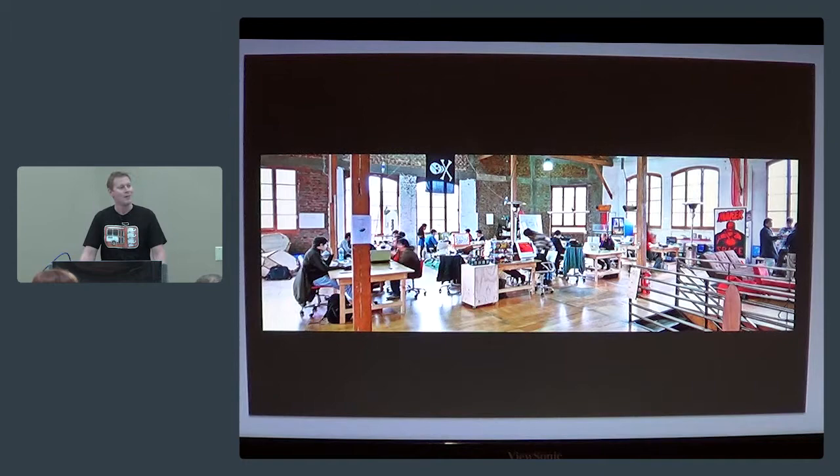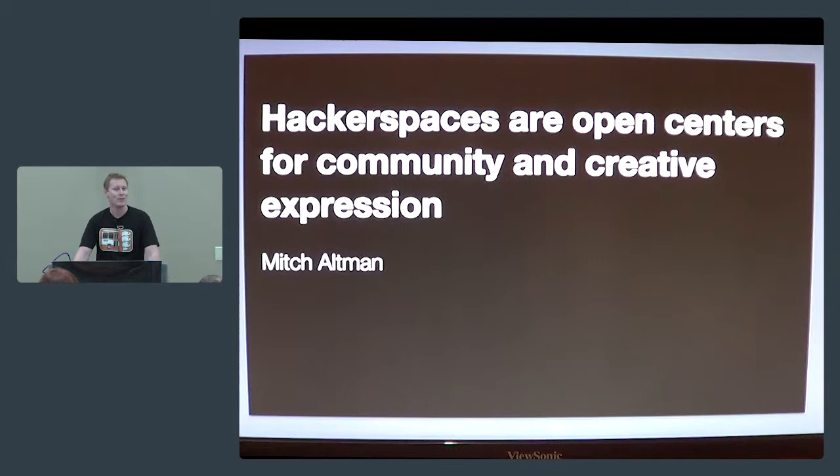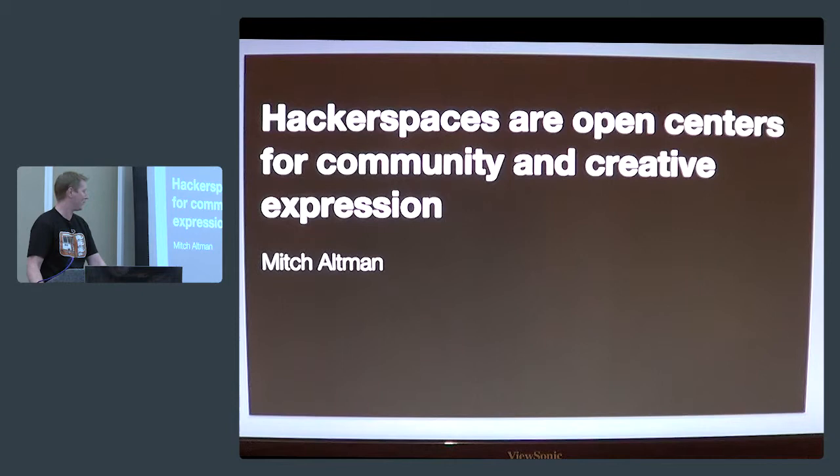A hacker space is essentially an open center for community and creative expression. It's like crawling into the mind of an eight-year-old with a grown-up and all the best toys. It's everything you could want if you've ever wanted to make something, create something, or engineer something. It's a room full of very interesting people with very interesting skill sets who are just getting together for the fun of it to see what they can accomplish on a weekend.